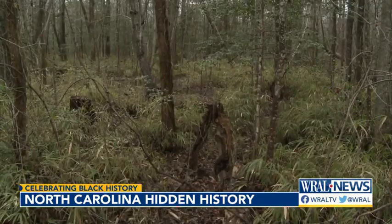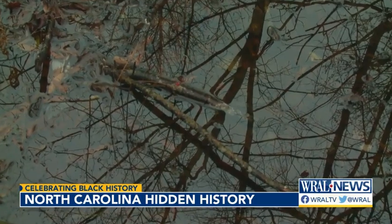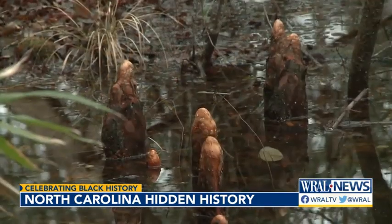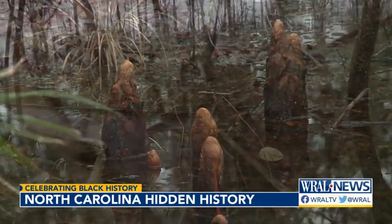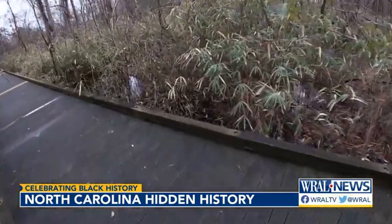The land itself was treacherous to navigate for freedom seekers as well. You might be walking and literally take a step forward, put your foot down, and sink up to your neck in the muck. The quagmire of the Dismal Swamp, though, actually made it a safe place where freedom seekers could escape and likely not be followed by those trying to capture them.